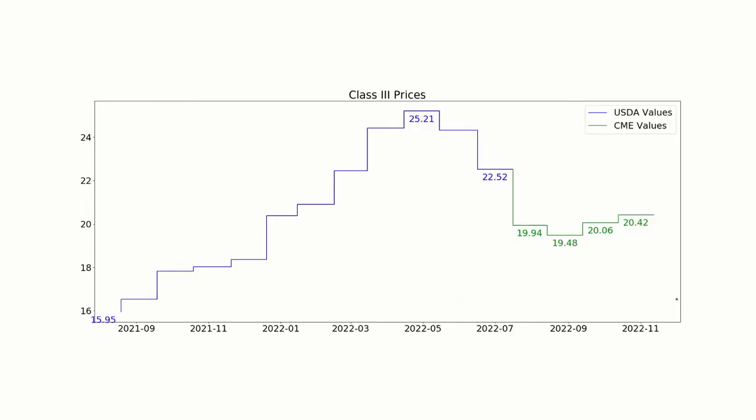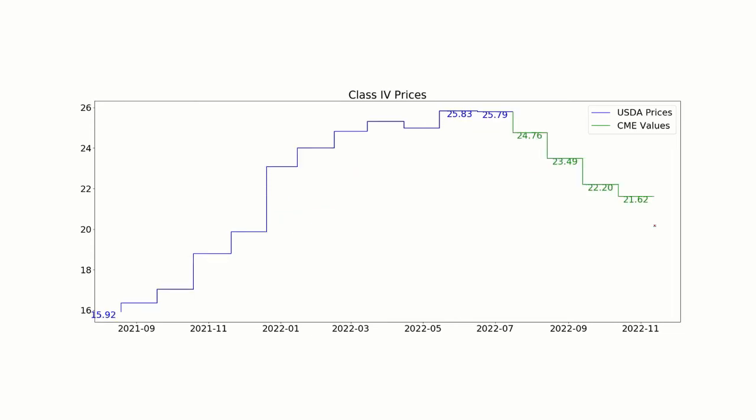Looking at what's driving that: our Class 3 price was $22.52, and it looks like it's going to drop — it's even down a little further today. We're going to be in that $20 range, plus or minus a few cents, for the next four months for Class 3. And Class 4, as I said, we're going to have one more month in that $24 range, and then we're probably headed down to around $20, finishing through the end of the year around $21.